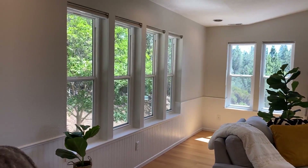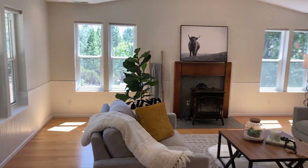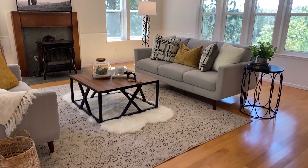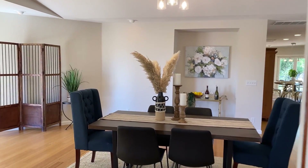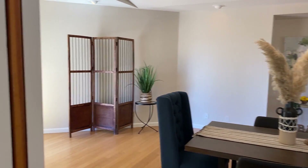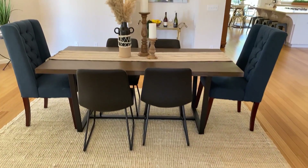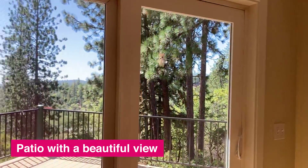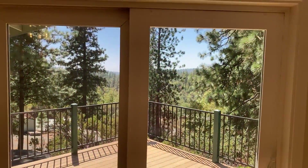Tons of windows, hardwood floors, wainscoting, and that's a gas lock fireplace. Opens to a formal dining area. There are some pocket panel doors here so you can close that off if you like. But off to the left is a patio as well with beautiful views. Tons of light — enjoy your ambiance.